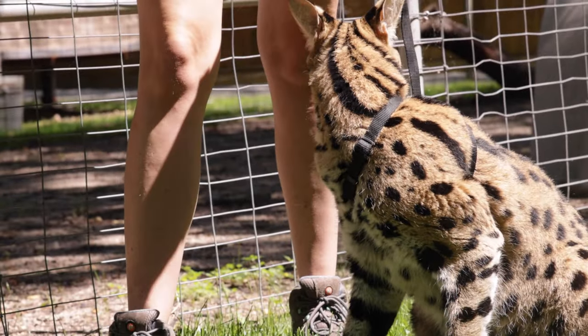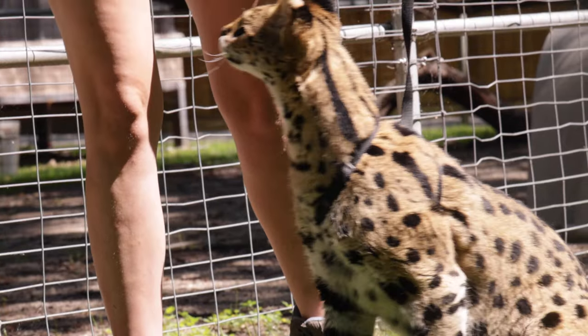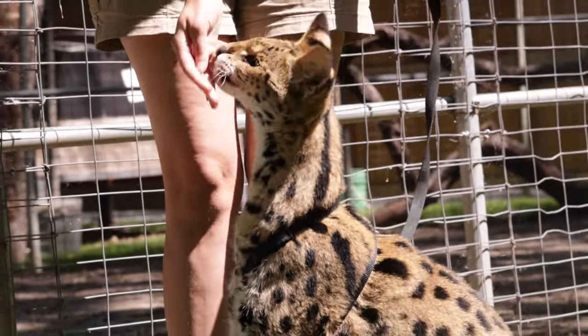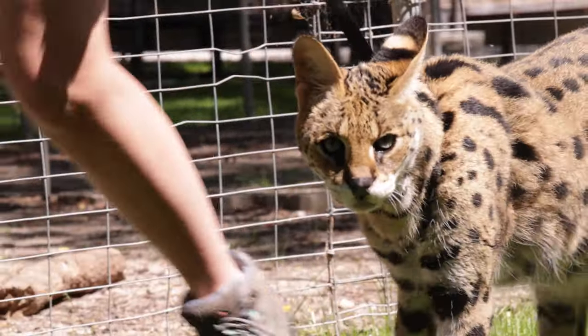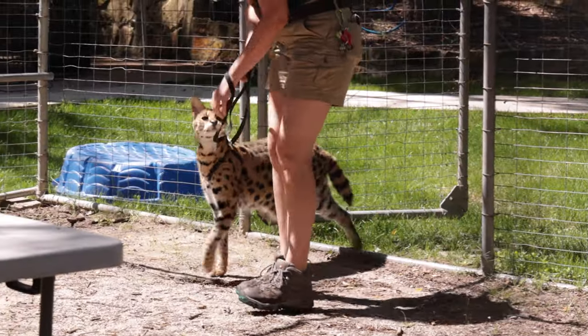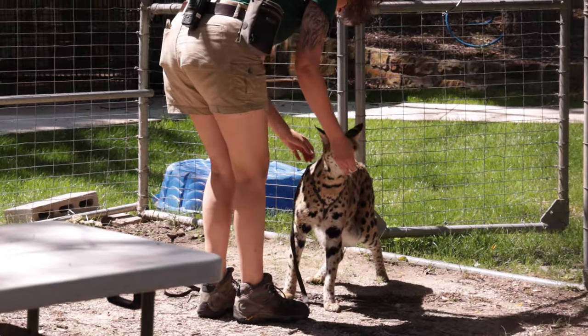For Kenya, that meant just some kind of pain management. So far we have seen no change in the area, which is really good news. But it is something we're going to continue to monitor — we're going to watch him and his behavior to make sure he stays comfortable as he ages.